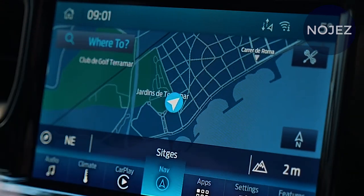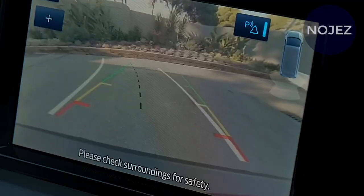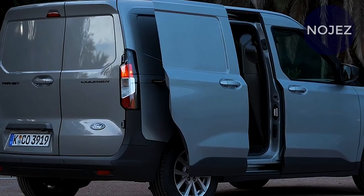The Transit's primary opponents are the Mercedes-Benz Sprinter and the Ram Promaster, but the Ford appears to be the more agile of the two, earning a spot in our 2024 editor's choice list.